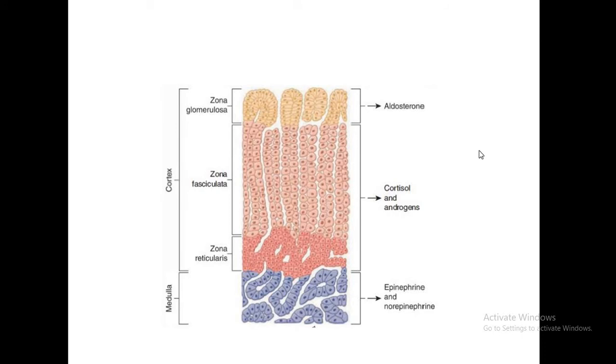On histology you can see three zones in the cortex: the glomerulosa, which secretes aldosterone; the fasciculata, which secretes cortisol and androgens; and the reticularis. The fasciculata and reticularis combinedly secrete cortisol and androgens. The medulla secretes epinephrine and norepinephrine.